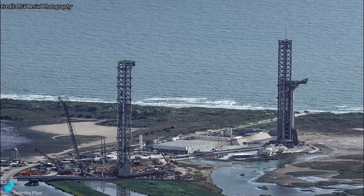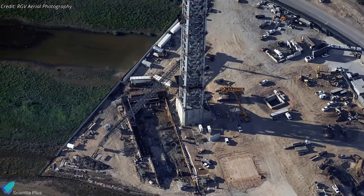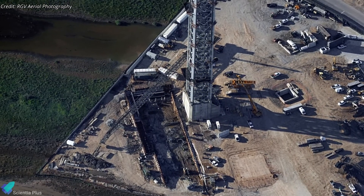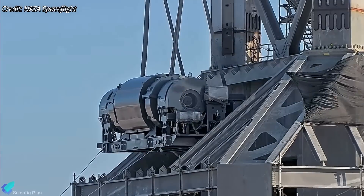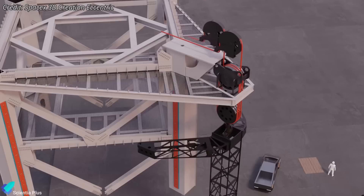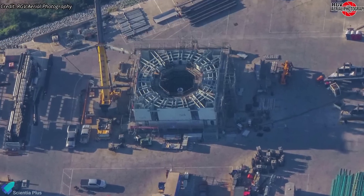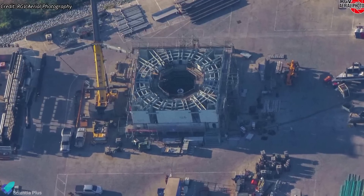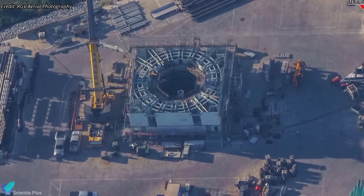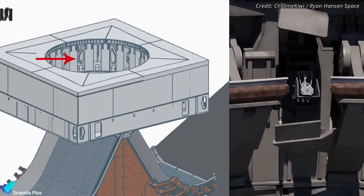The construction of the second launch pad is progressing swiftly in parallel with Flight 7 preparations. The flame trench is taking shape near the launch tower, and teams are also working on the drawwork mechanism, which connects to the tower arm carriage and allows for controlled movement of the arms up and down the tower. The Pad B orbital launch mount continues to take shape at the Sanchez site, with teams finalizing the second layer that will accommodate the outer 20 booster quick disconnect mechanisms.